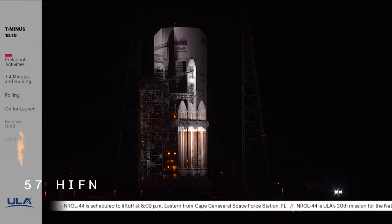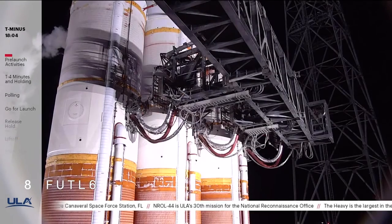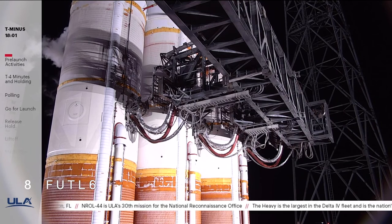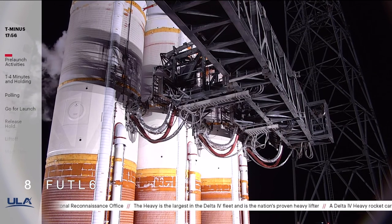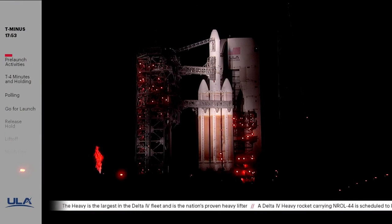Good evening and welcome to Cape Canaveral Space Force Station in Florida. I'm Dylan Rice, a systems test engineer, launch conductor, and the host for this evening's broadcast. Liftoff is set for 8:09 p.m. Eastern Time, and the team is not working any issues. At the request of our customer, today's live coverage will conclude following payload fairing jettison, scheduled to occur about 6.5 minutes after liftoff. You can follow live mission progress at ulalaunch.com.